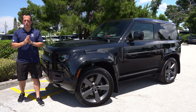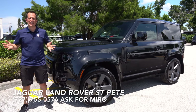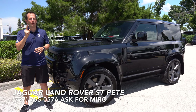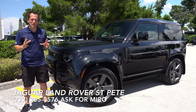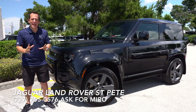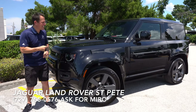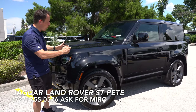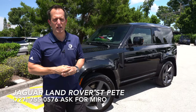Hey guys, what's up? It's Joe Rady from Rady's Rides. I'm back here at Jaguar Land Rover St. Petersburg, and guess what? We have a very interesting performance SUV. This is a 2023 Land Rover Defender V8 — it's the V890. Before we get into this short wheelbase, two-door, supercharged, power supreme machine, let's talk about what's going on here.